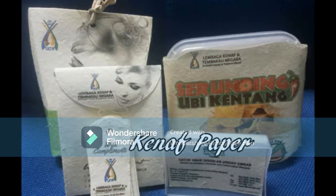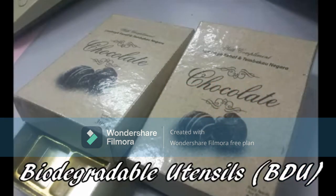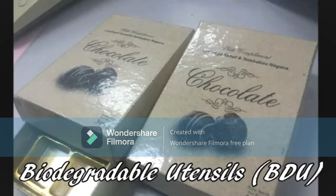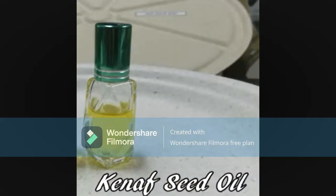So why is kenaf better than tree fiber? Kenaf contains 12.5% lignin, while most trees used in papermaking contain 25% lignin. This lower lignin content translates to lower energy consumption and lower chemical use in the pulping process, particularly when it comes to bleaching the pulp.